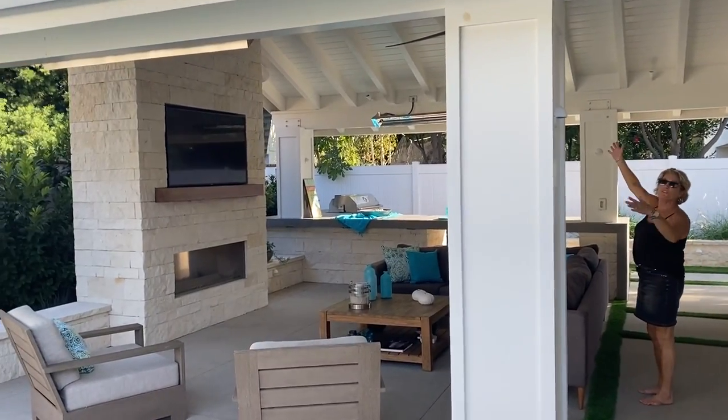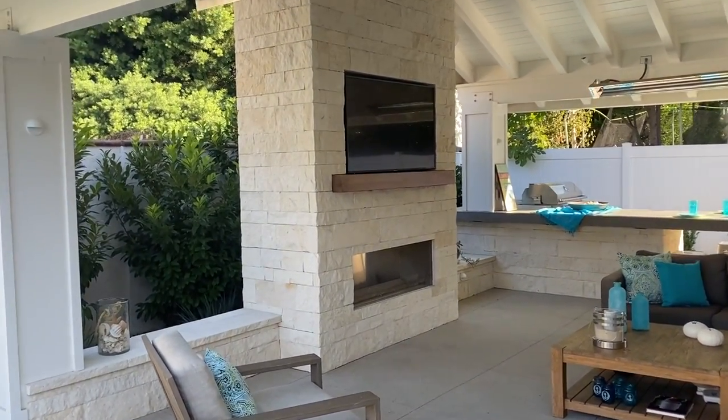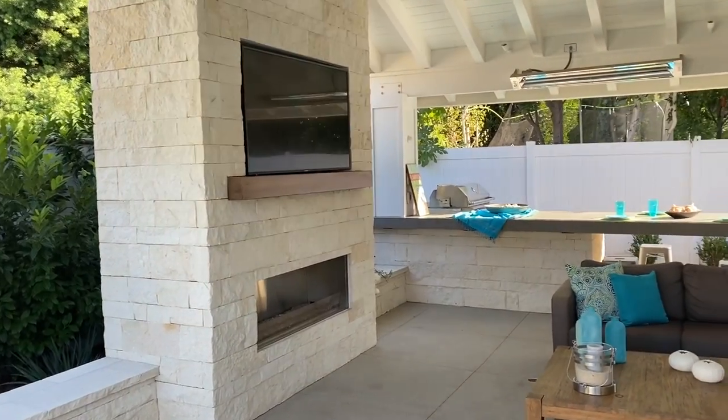Vaulted ceiling, you've got heaters, you've got ceiling fan, you've got a beautiful gas fireplace that turns colors and all that cool stuff.